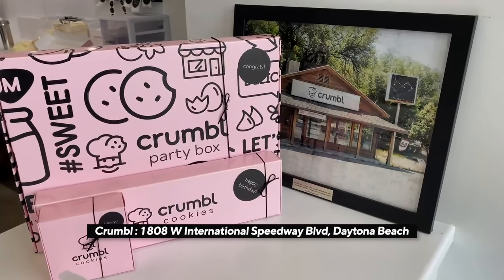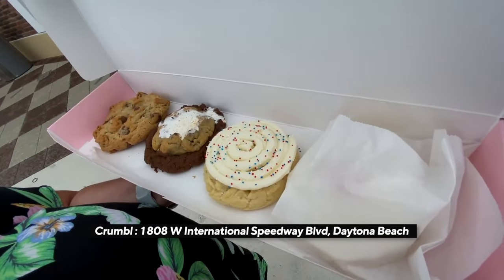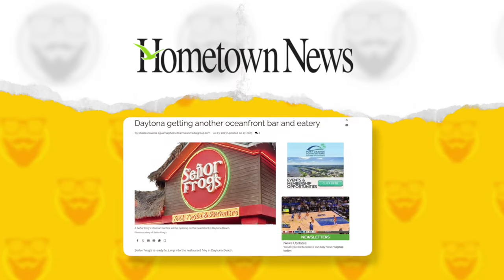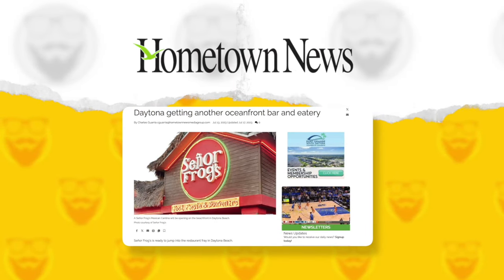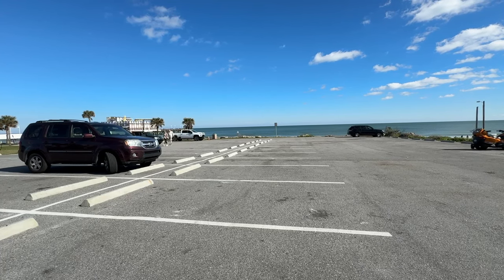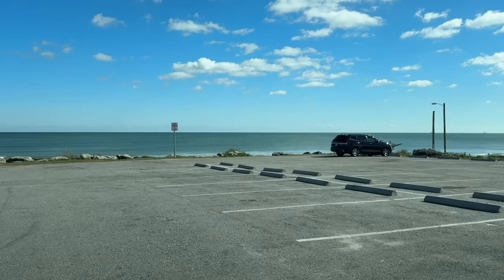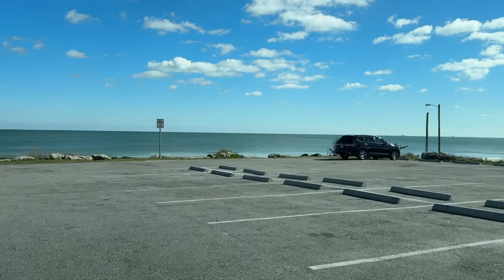Just a few other things to know: one of the nation's fastest-growing cookie chains, Crumbl, has opened a location across from Daytona International Speedway in the Shops at One Daytona. It was widely reported in 2023 that a Señor Frog's would be built on a beachside parking lot south of Harvey Avenue, but as of January 2024, nearby shopkeepers say there's been zero progress on the project — the property is still being used as a parking lot.